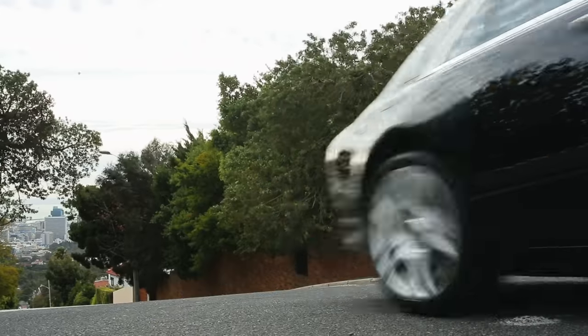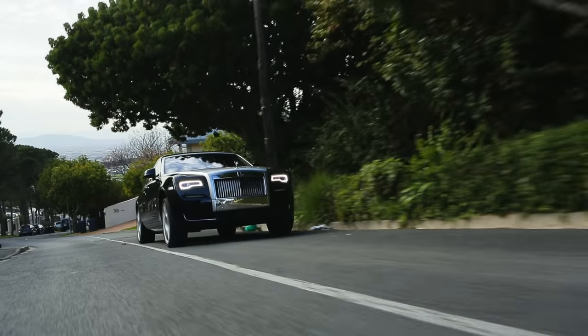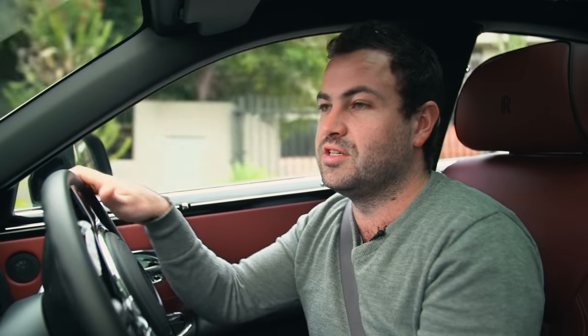This could be the first Rolls-Royce ever which has a little bit of driver appeal, encouraging their owners to fire their chauffeurs, or at least send them on holiday for a bit. But, as good as the front seat is, I have a feeling the back seat is even better.